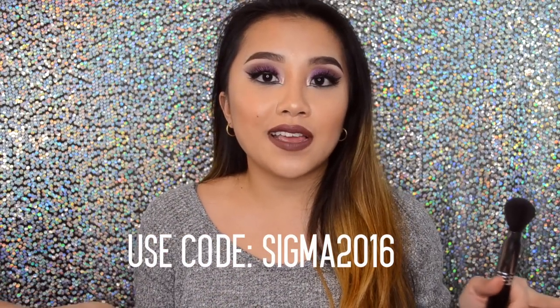The first brush I want to show you is the Sigma Soft Angle Contour, the F23. It's one of their new Sigma Face Architecture brushes. I have a 10% off discount code in the description box below for any Sigma products. This is an amazing brush I've been using to contour my face — it fits really nicely in the cheek area and works well on the forehead and jawline. I think it's totally worth the $24 it retails for, and it has not shed at all.